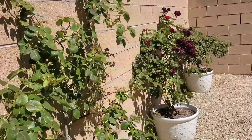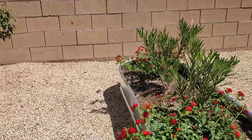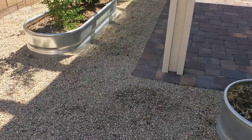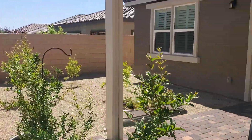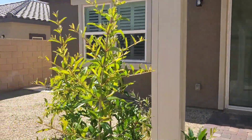And last but not least, a quick tour of the beautiful yard and garden. Covered patio with desert landscape, raised garden beds, and plenty of citrus trees.